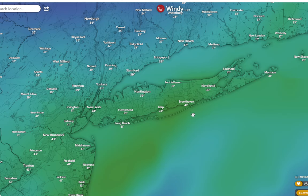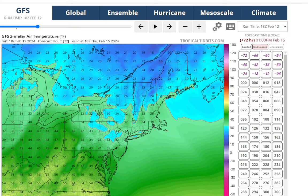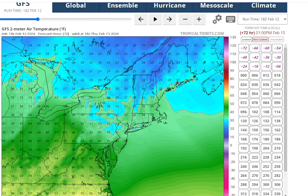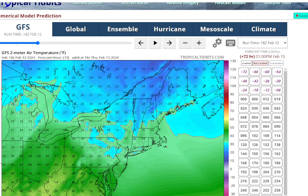We are doing a little bit better this winter than last winter with getting some snow and cold weather. After the storm we'll be getting some cold weather — we'll be below normal for a little while. Enjoy winter — it is back.